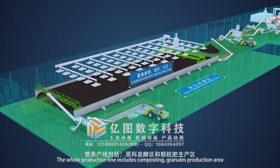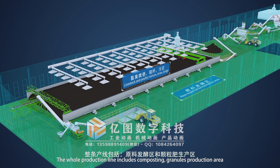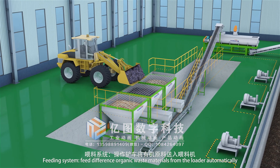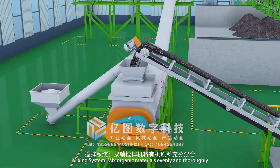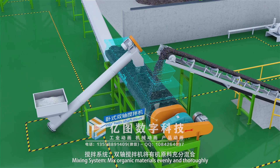The whole production line includes composting and granules production areas. The feeding system feeds different organic waste materials from the loader automatically. The mixing system mixes organic materials evenly and thoroughly.